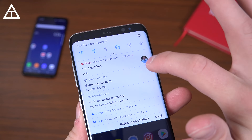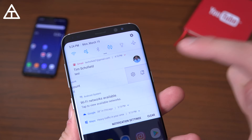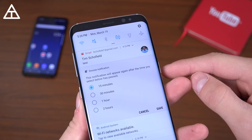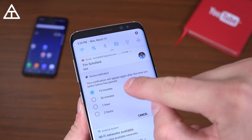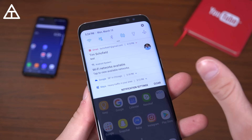Speaking of notifications, you can actually time them out. If I swipe over and hit this, I can snooze them for up to two hours at a time — one hour or two hours — and hit save. It snoozes that notification, it goes away, and it'll come back within that preset amount of time.